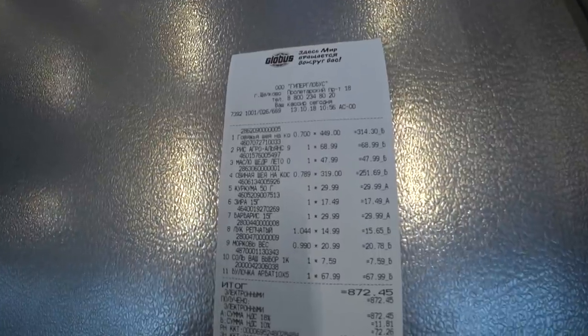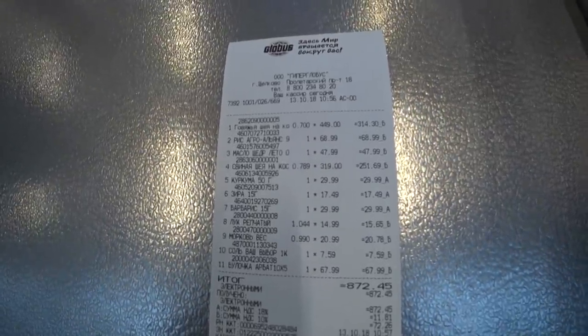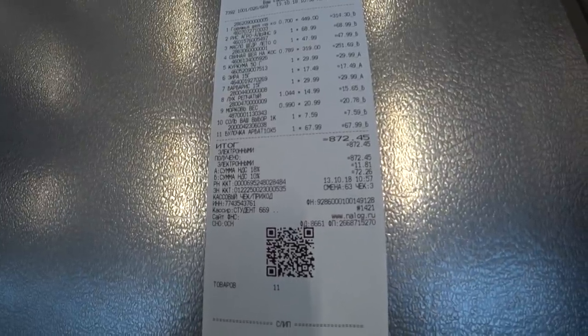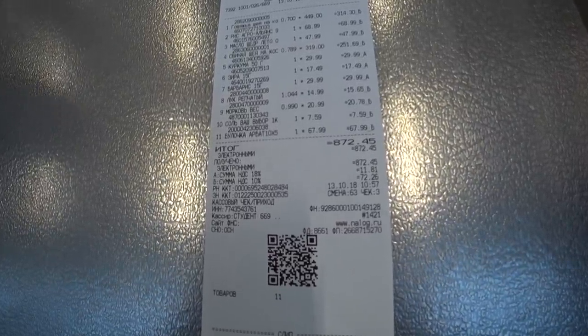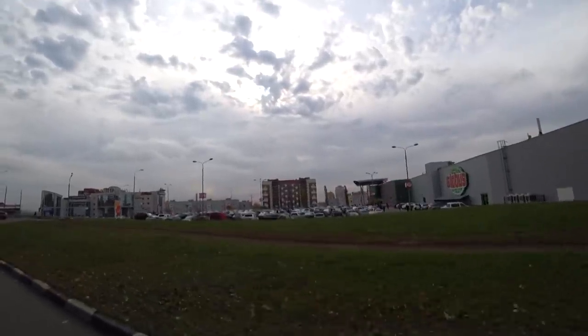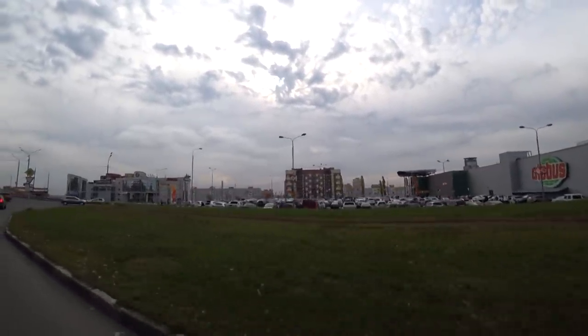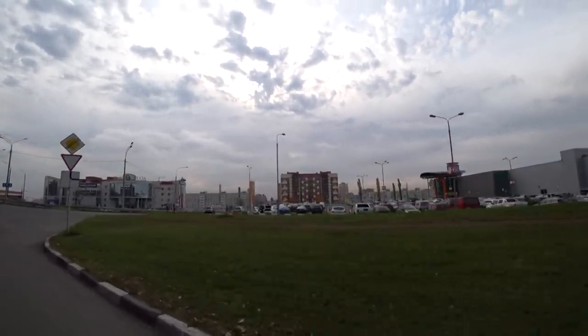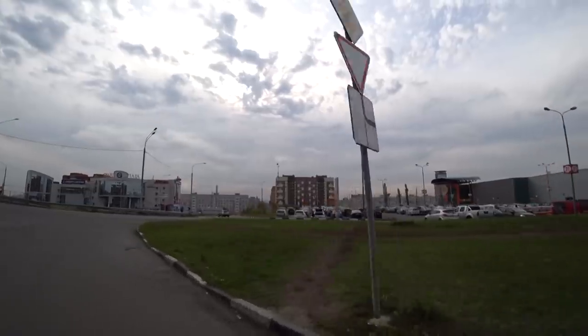That is all that we have bought for our plov. The total price is about 12 American dollars — 872 rubles. I hope that this episode was interesting for you, covering all the ingredients for our future plov. We spent about 12 American dollars.